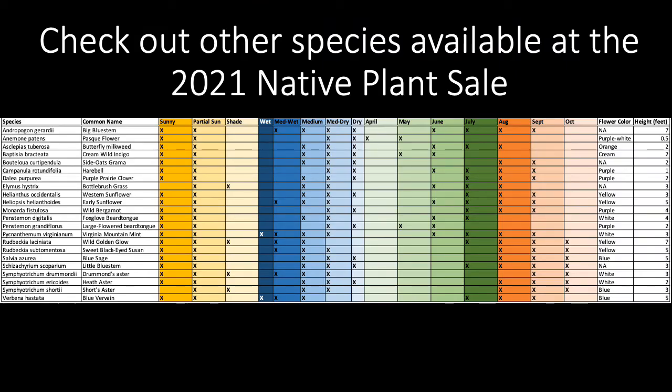Check out other videos on the native species available for the 2021 native plant sale here in the same playlist on YouTube. Thanks! We'll see you next time!